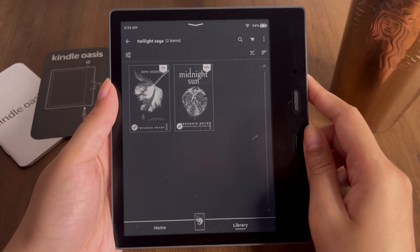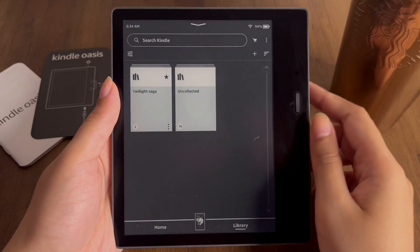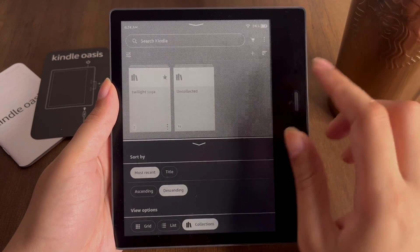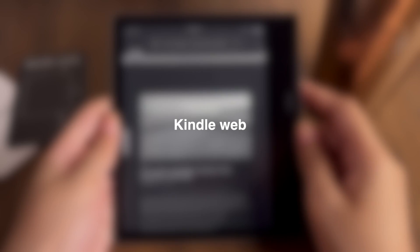Other books will be shown in an ungrouped section. You can also create more collections like self-help books, fiction books, religious books — whatever sort of collection you want — and you can even organize collections on the basis of genres.